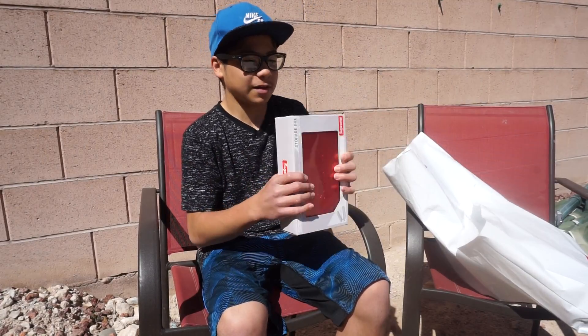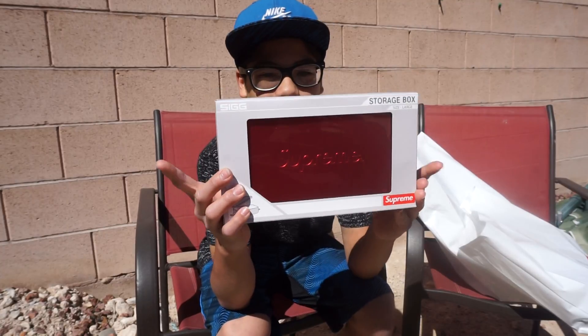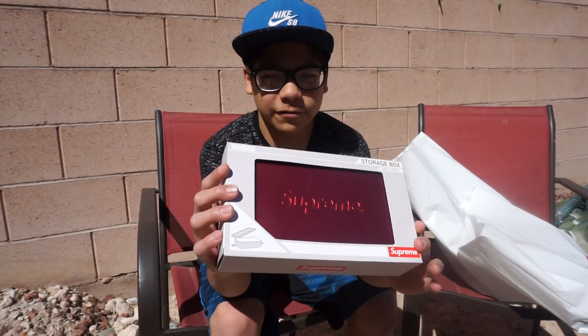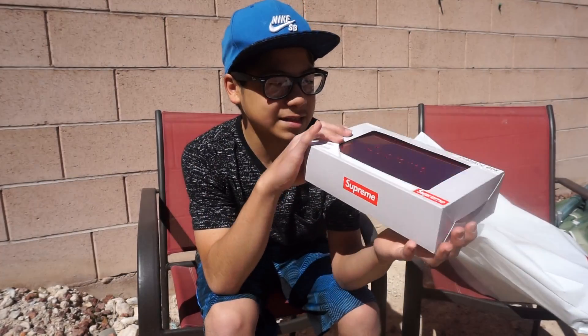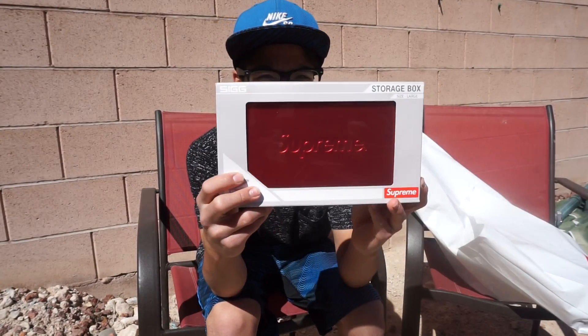Starting off we got this pretty cool Supreme tin — this is the large one, not the mini one. This one's only $44 which isn't too bad. Really nice just to have in your room or on your shelf, it really stands out. Pretty dope pickup.